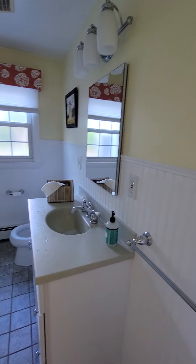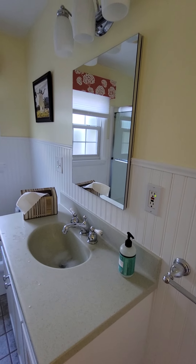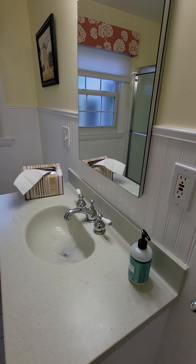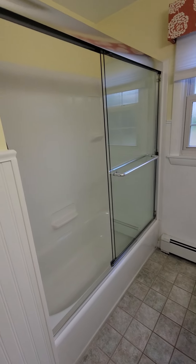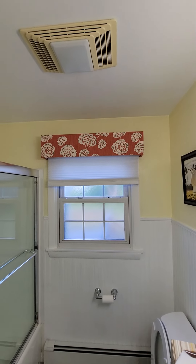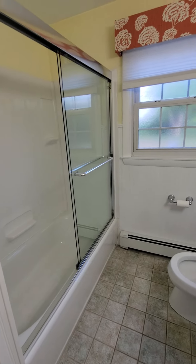The bathroom was like a green color — it wasn't very appealing. We replaced the light above it, there was a cabinet here that we took out and replaced, we put in the shower doors, and then a nice window treatment, but nothing else in here.